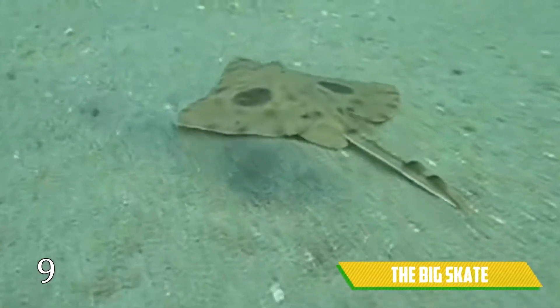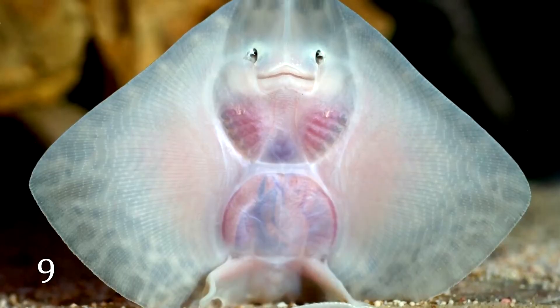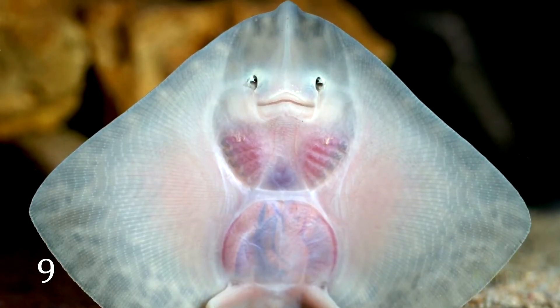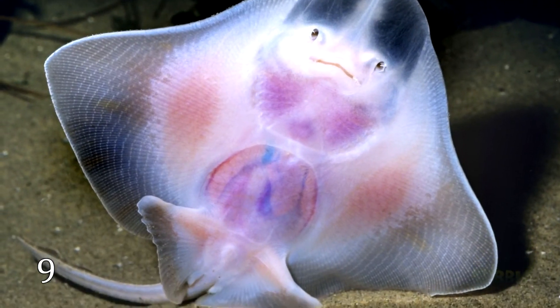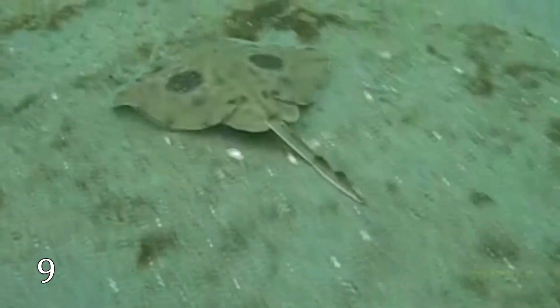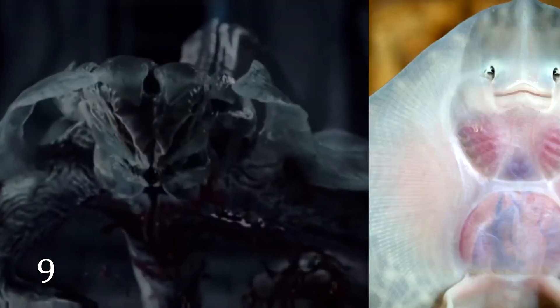The Big Skate. At first glance, it seems to be an ordinary creature, but if you see it from the other side, it's a bit horrifying. Some people think it's cute, but I would recommend them to watch the film called Life. I suppose the director of this film was surely inspired by the big skate while creating the character of the Martian monster.